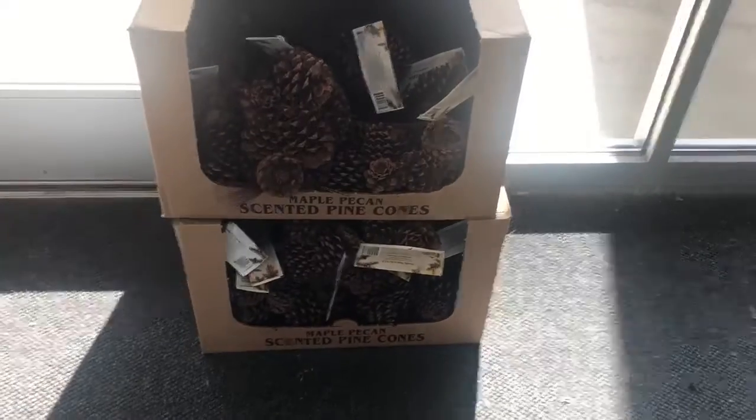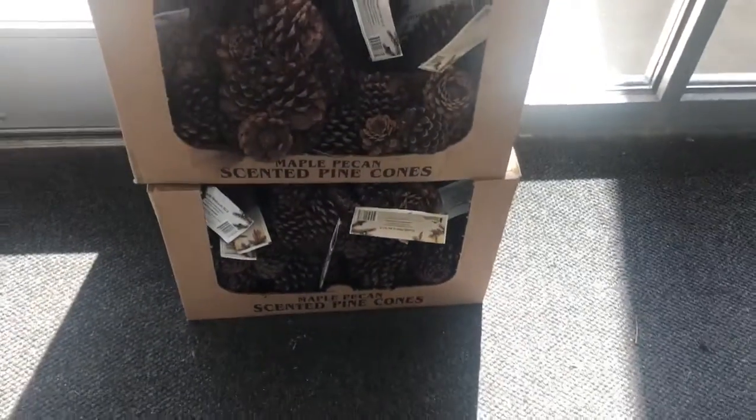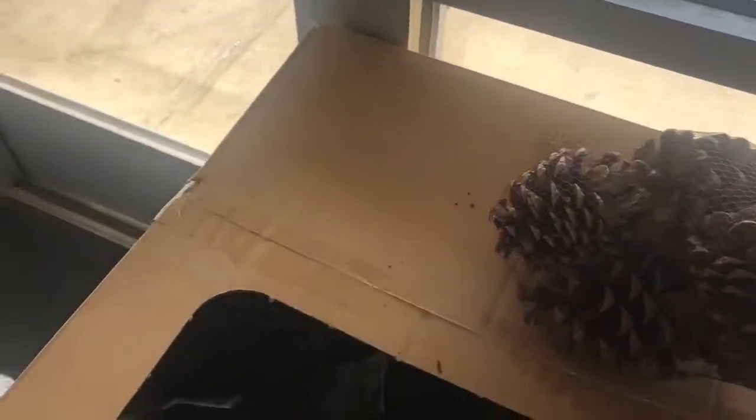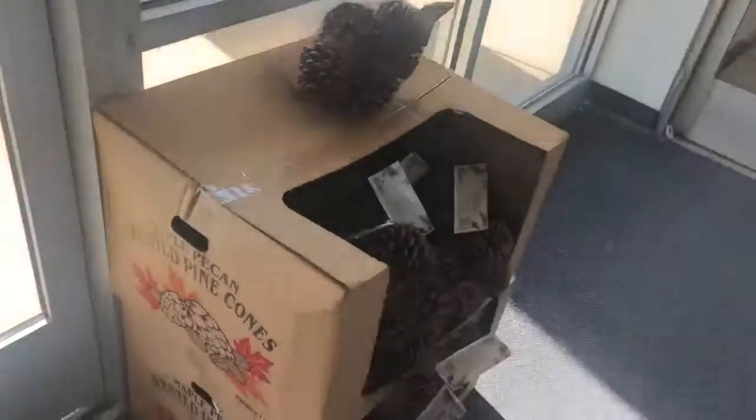Oh my god, these pine cones — I'm going to get some for my house. They smell amazing. As soon as I came to the door I was like, 'What is that smell?' It was leaves. They don't have a price but I need my house to smell like that, girl.